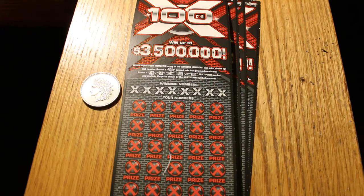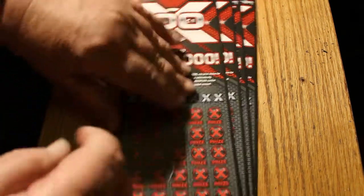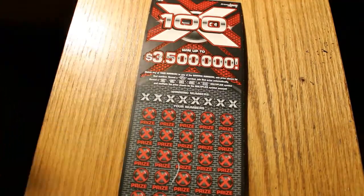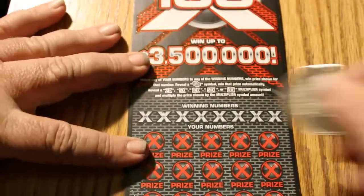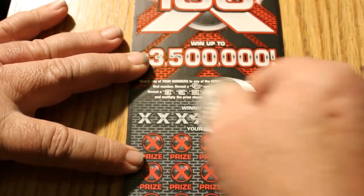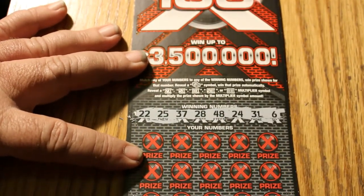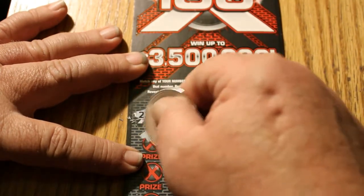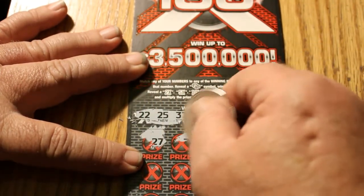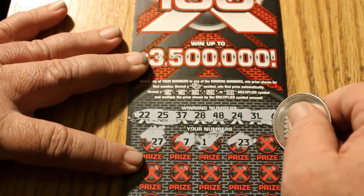We're starting with ticket 006 going to 009, and the book number is 278331. So without any further ado, the 1-ounce bullion Indian head coin will be the scratcher. Starting off with 006. Winning numbers on this one are 22, 25, 37, 28, 48, 24, 31, and 6. First row reveals: 27, 7, 1, 23, and 46.